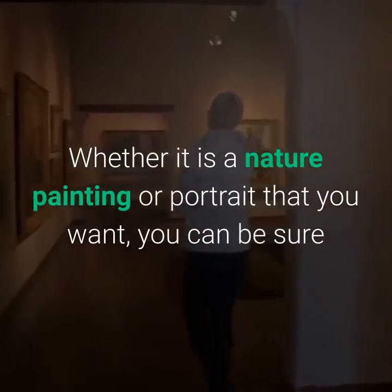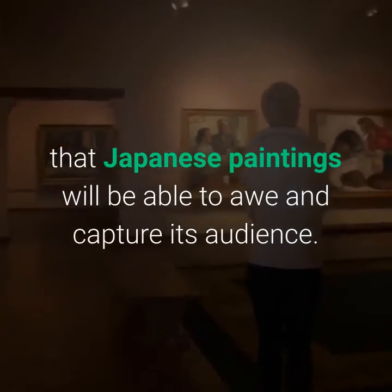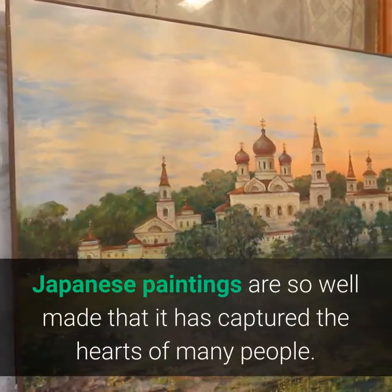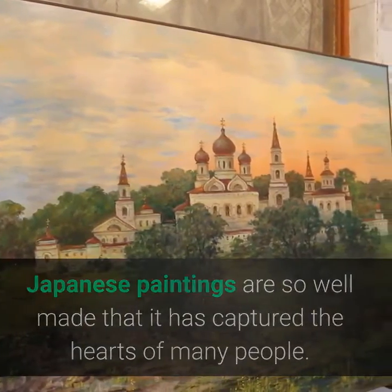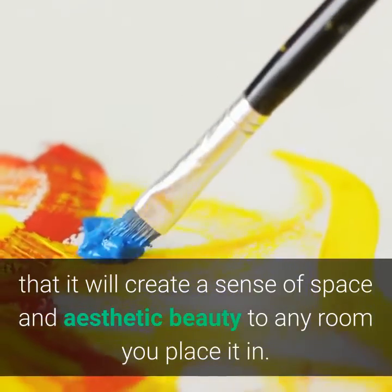Whether it is a nature painting or portrait that you want, you can be sure that Japanese paintings will awe and capture their audience. Japanese paintings are so well made that they have captured the hearts of many people. By taking one look at a Japanese painting, you will see that it creates a sense of space and aesthetic beauty in any room you place it in.